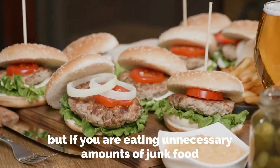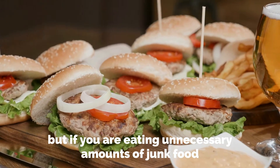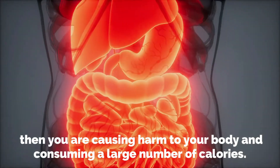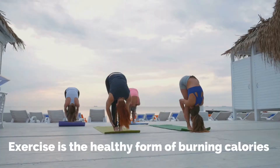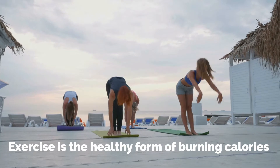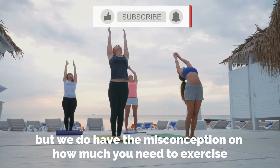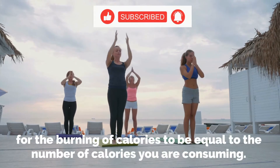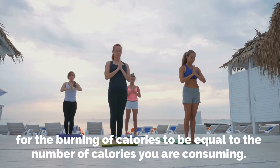Exercise is an important part of your lifestyle which aids in burning calories, but if you are eating unnecessary amounts of junk food, you are causing harm to your body and consuming a large number of calories. We have a misconception about how much you need to exercise for calorie burn to equal the number of calories you are consuming.